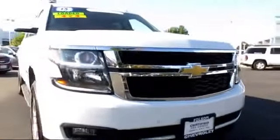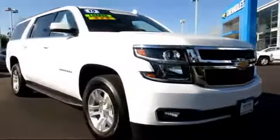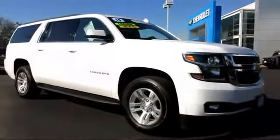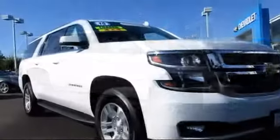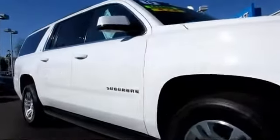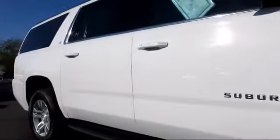Here's another example of a great GM certified vehicle. It comes equipped with Power Rear Lift Gate, Roof Rack, Running Board Package, Heated Seats, and OnStar.